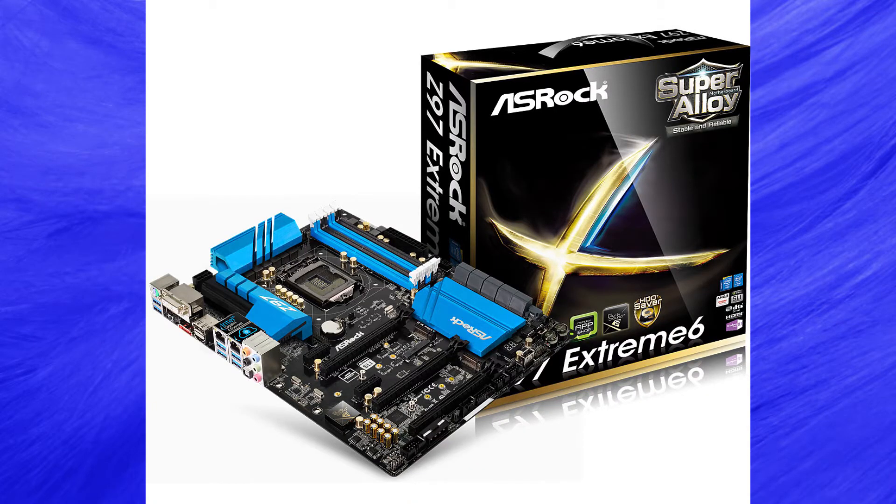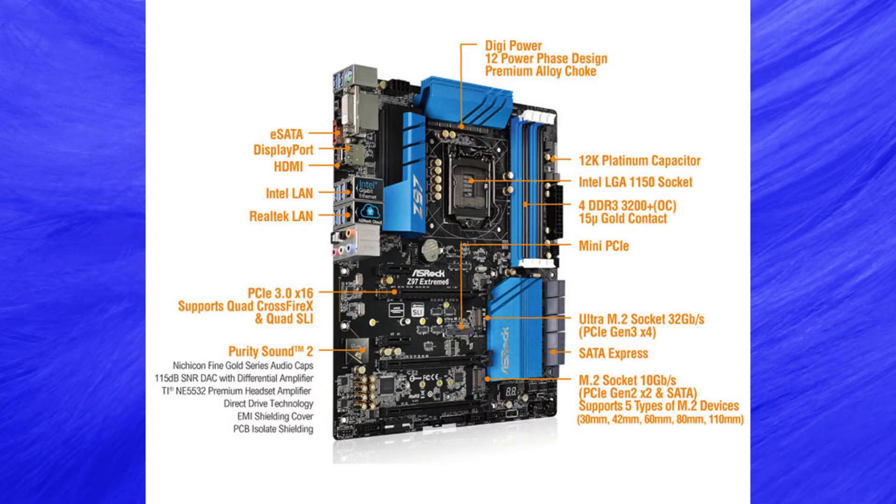We start off with an ASRock Z97 Xtreme 6 motherboard with XXL aluminium alloy heatsinks, support for 5th gen Intel Core processors, 12-phase power design, dual DDR3L slots, 2 PCIe 3.0 slots, 1 PCIe 2.0 slot, 2 PCIe 2.0 slots, 1 mini PCIe slot, 7.1 HD audio output, 1 SATA Express, 10 SATA 3, 1 eSATA, and 10 USB 3.0.